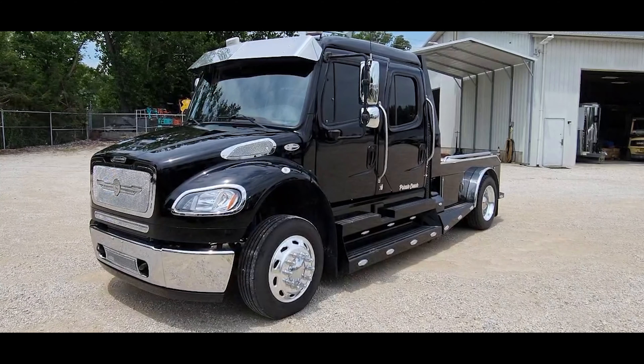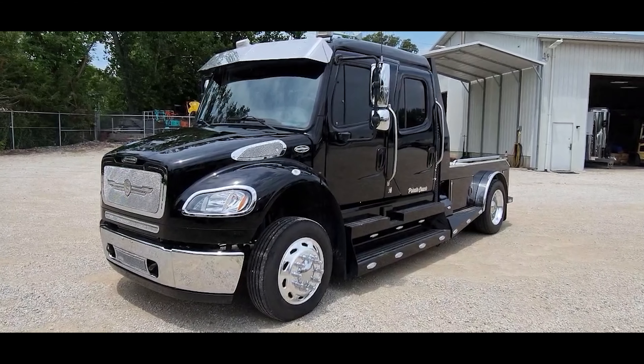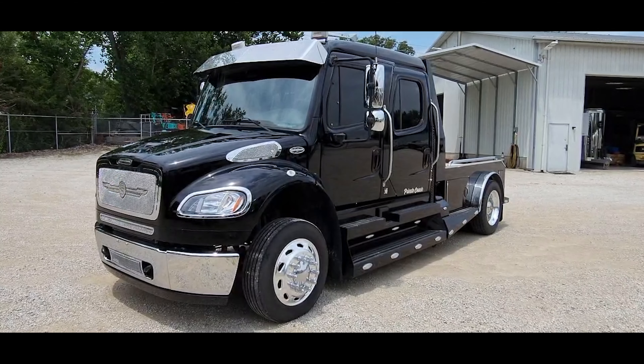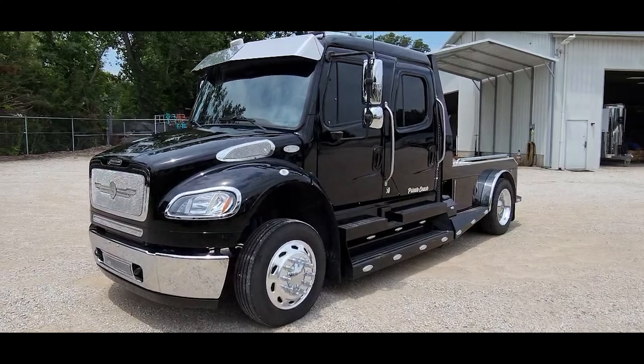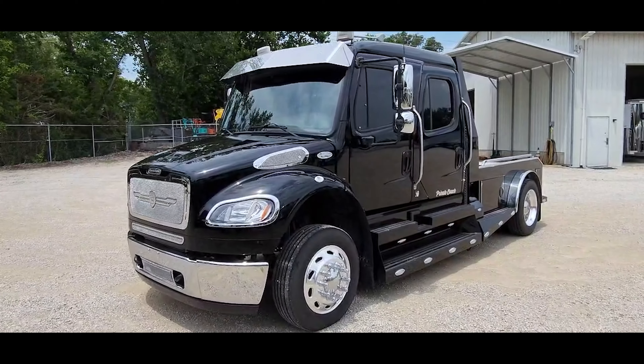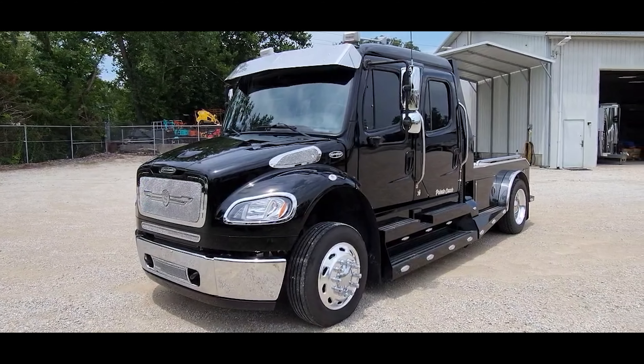Super clean truck, uses no oil. It's got just over 73,000 miles on it. Had a complete full service done on it 2,300 miles ago. Tires have about 10,000 miles on them — we've got some steer tires up front and some drive tires in the back.